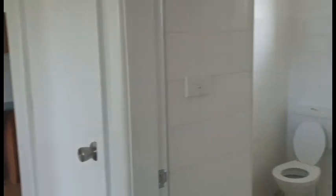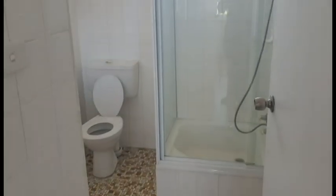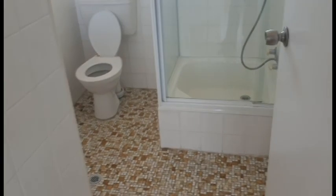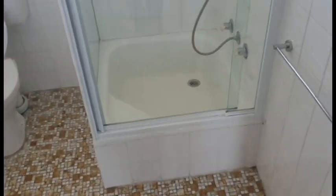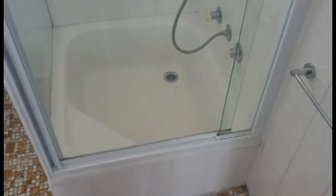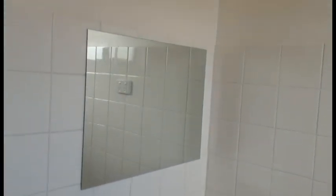Moving into the bathroom now. You've got your shower and toilet. Your shower does have a small tub at the bottom if you've got small kids that need a bath — you can always use that one. And coming around here we have just the vanity and a mirror.